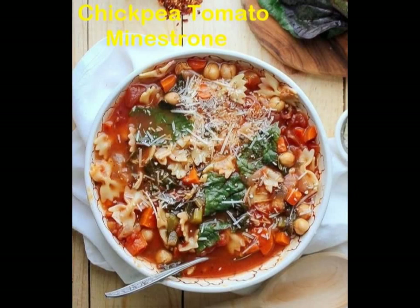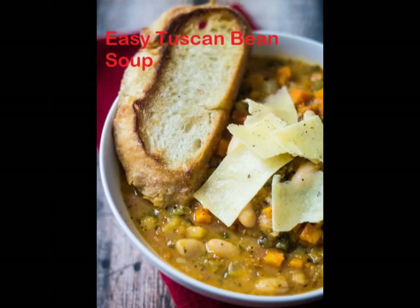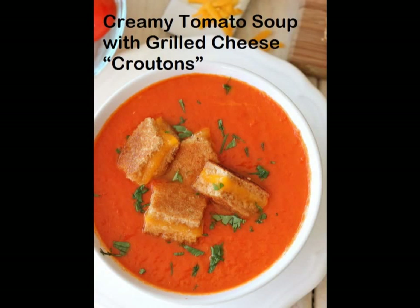1. Chickpea tomato minestrone. 2. Thai curry lentil and sweet potato soup. 3. Easy Tuscan bean soup. 4. Caprese tomato spinach soup.